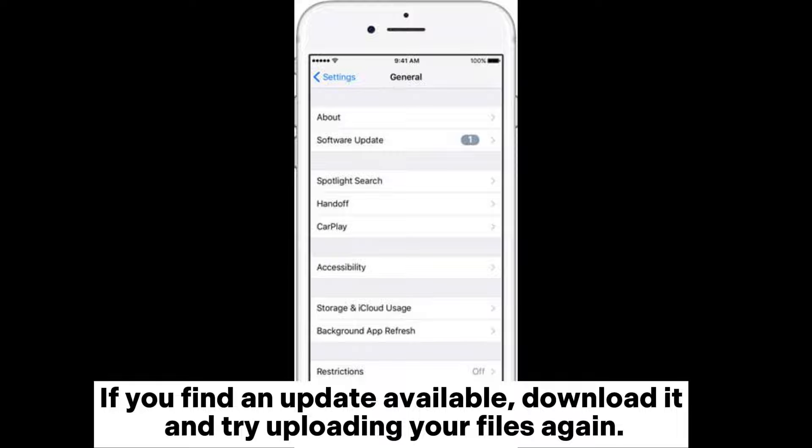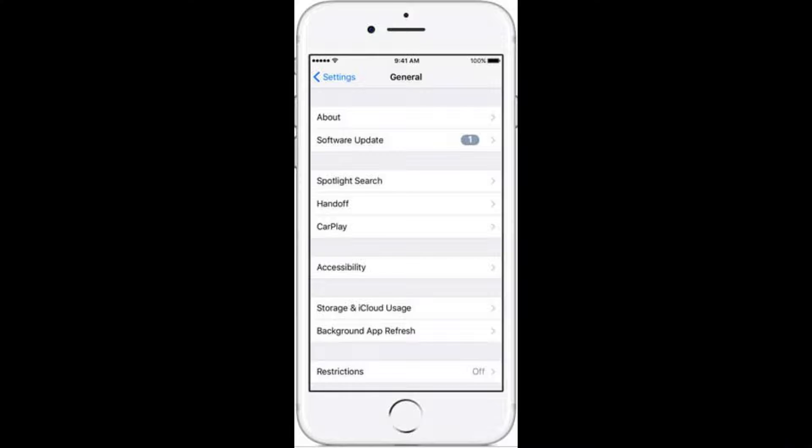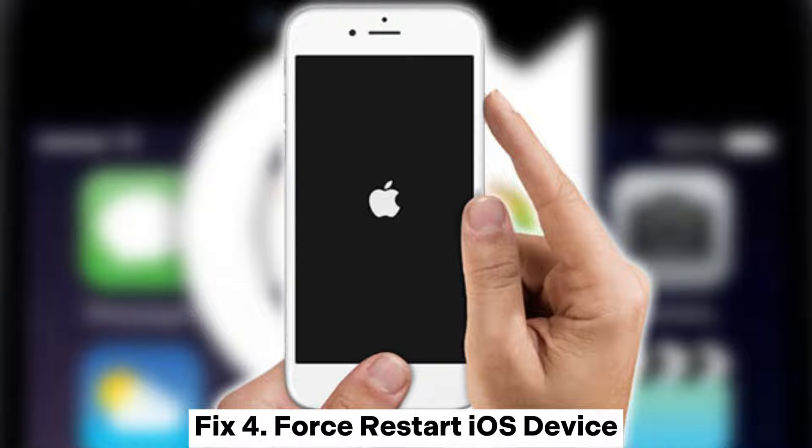If you find an update available, download it and try uploading your files again. Fix 4: Force restart iOS device.